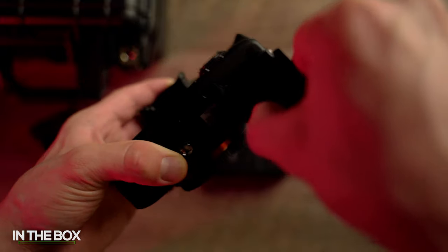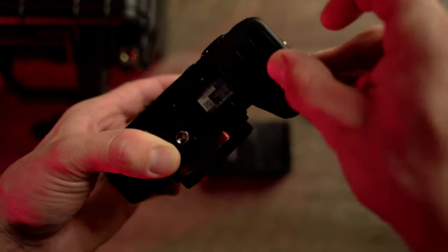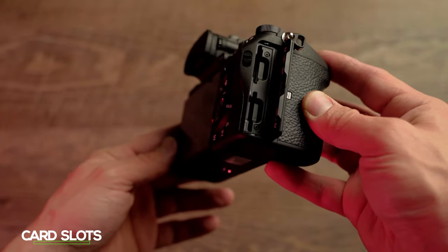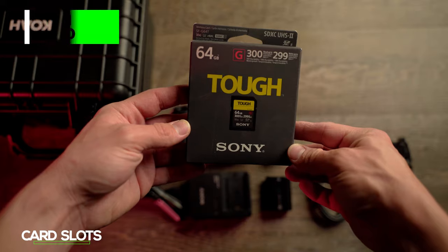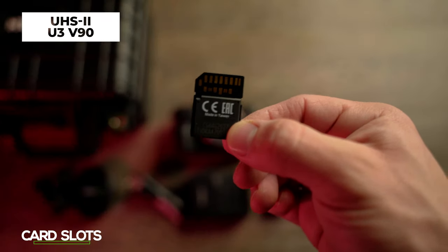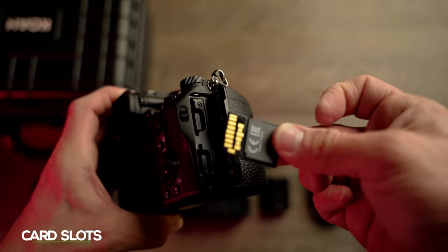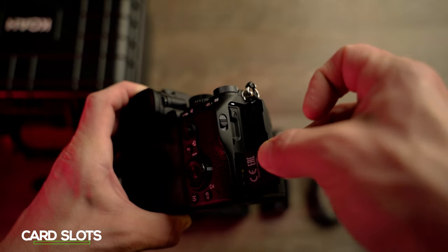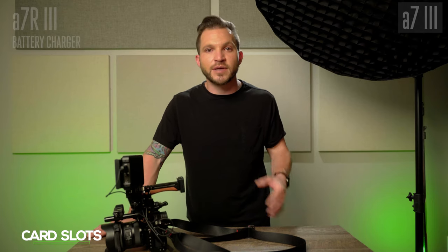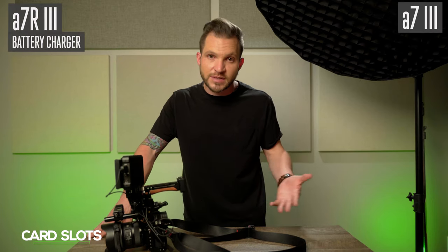Coming from an older camera like the a7S II, the dual card slots are awesome for redundancy. There's also a UHS II card slot which is much faster, and I've been able to use that with the Sony Tough V90 card that came with the camera. It buffers very fast, and you really notice the biggest difference when offloading the card to a computer. This is a draw between the two cameras I was considering, but it's an awesome feature to have.